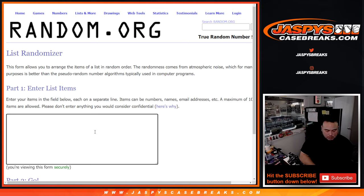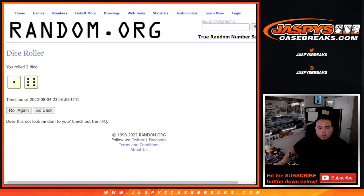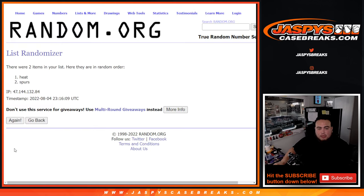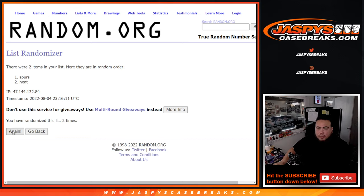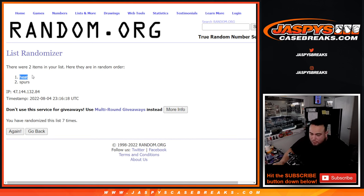So it would be Spurs and Heat. Roll it one to seven - one, two, three, four, five, six, seven. And it's going to go to the Heat - Miami Heat, that's Gretch. So there you go. Great, appreciate it guys - JaspysCaseBreaks.com.